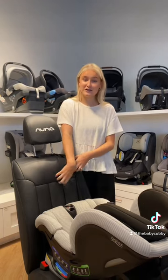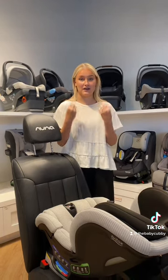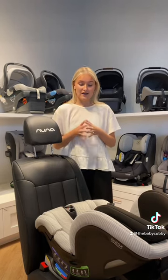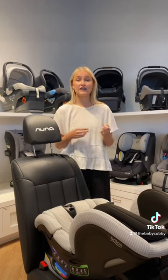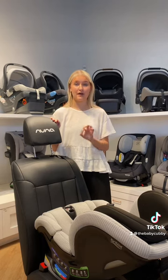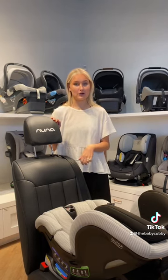We always say we can fix leg injuries, but we can't fix spinal and neck injuries. So that's why it's super important to keep them rear-facing. Your child can go forward-facing technically from 22 to 65 pounds, but we do recommend maxing out that 40 pound weight limit for your convertible car seat.